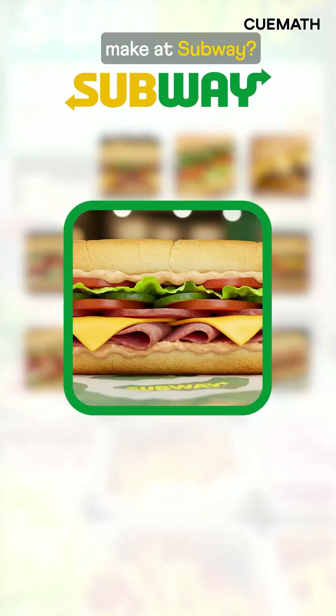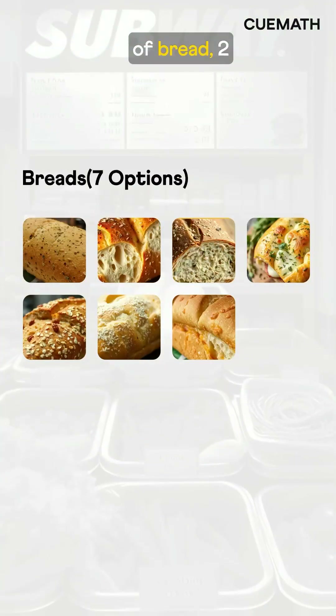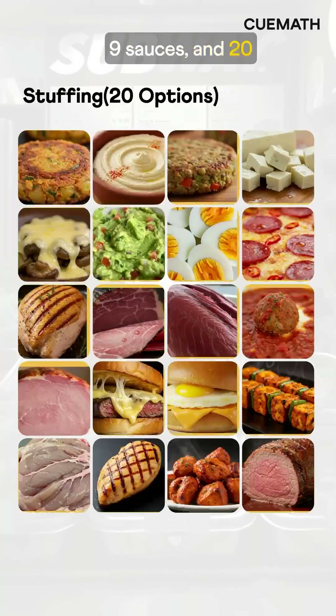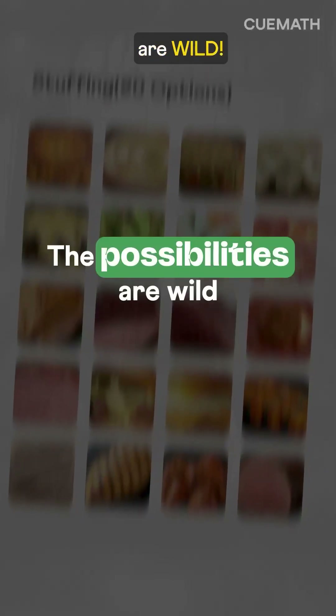How many different sandwiches can you make at Subway? With 7 types of bread, 2 cheese options, 8 veggies, 9 sauces, and 20 stuffing choices — the possibilities are wild.